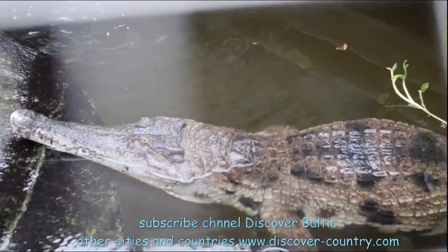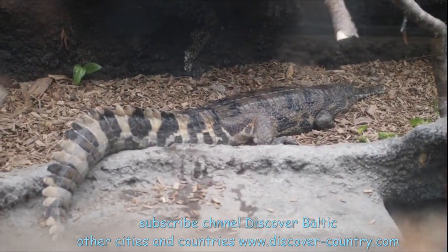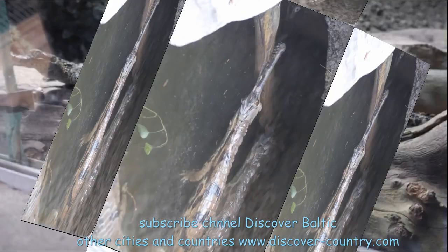Here is a caiman — sorry, my pronunciation may not be good. It's a small type of crocodile with a very narrow and short snout.